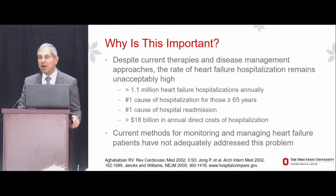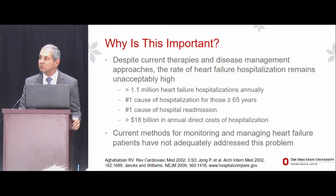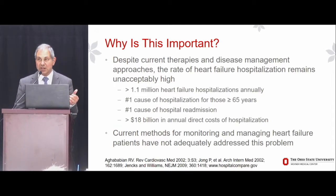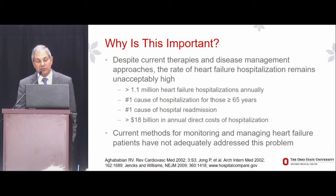Why is this important? I know I don't need to convince this audience that heart failure represents a major and growing public health concern. Despite current therapies and disease management approaches, the rate of heart failure hospitalization remains unacceptably high. There are more than a million heart failure hospitalizations annually in the US, where heart failure is the primary cause of hospitalization.